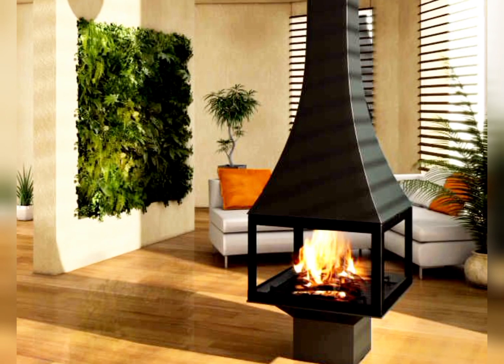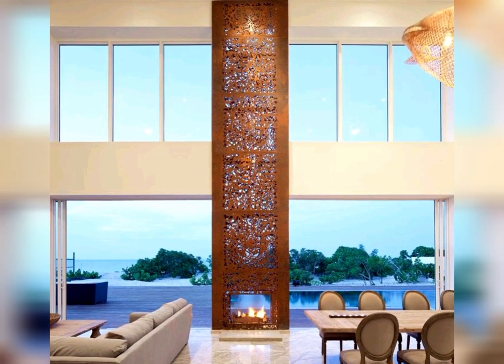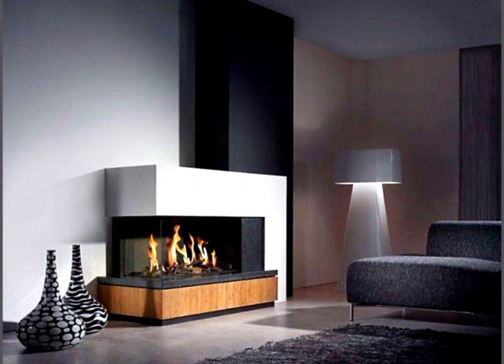Double-sided fireplace. Enhance the visual appeal by installing a fireplace that can be enjoyed from two separate spaces, creating a stunning focal point.